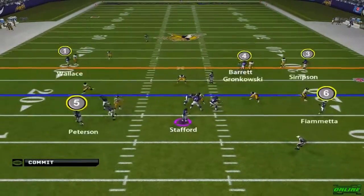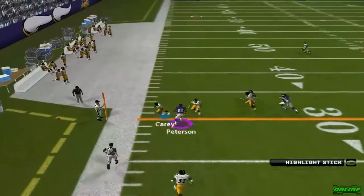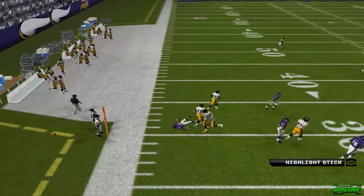Coverage. Dropping back, pump faking, throwing short. Now he looks for blockers. Look at that top spin. Number 50 is there for the tackle.